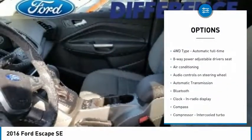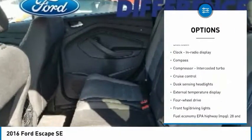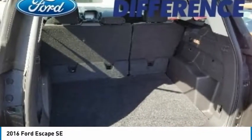Traction control, passenger airbag, Bluetooth, air conditioning, automatic transmission, driver airbag, cruise control, tilt and telescopic steering wheel, compass, fog lamps.